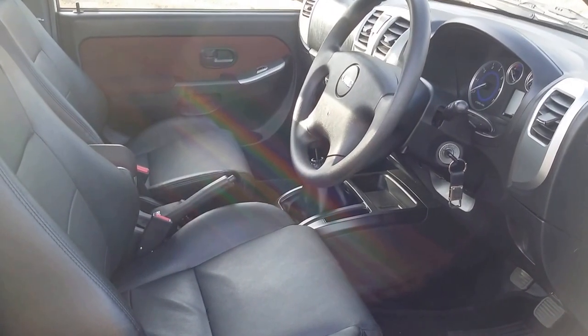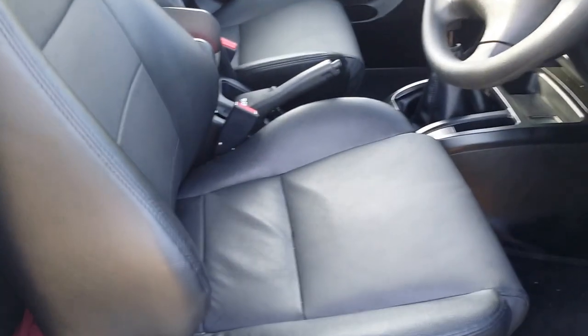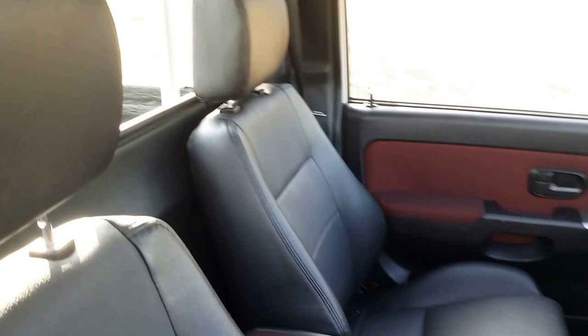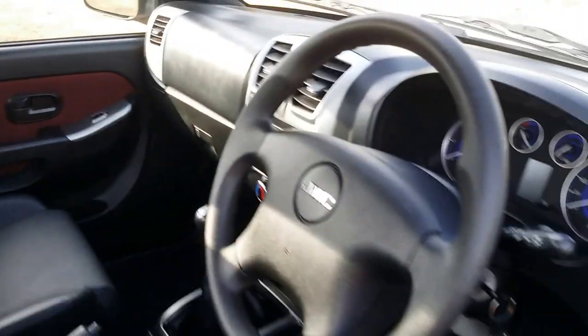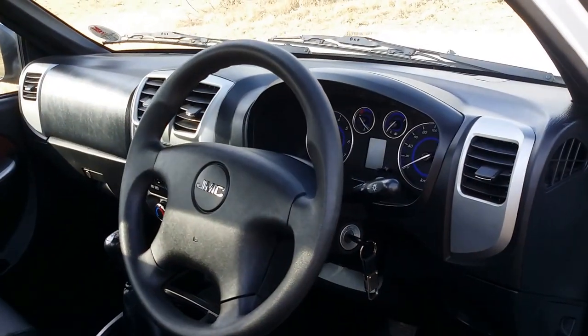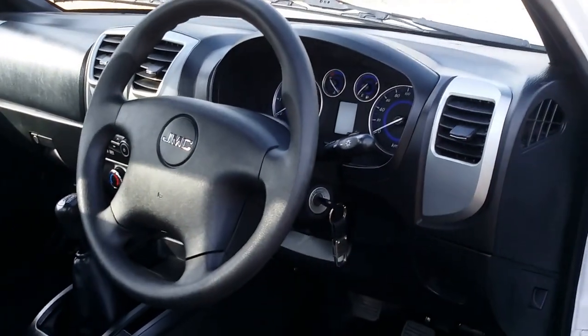Moving to the interior of the JMC Boarding, you'll see there are two bucket seats — not the old bench seat version. Two bucket seats with imitation leather upholstery, which is good, hard-wearing, and practical for a bakkie. Headrests are standard, of course. There are ABS brakes, but no airbags on this workhorse version — something to simply take into account and note.